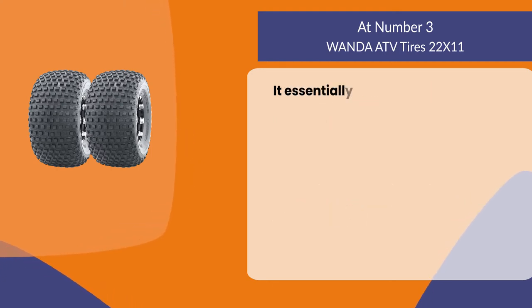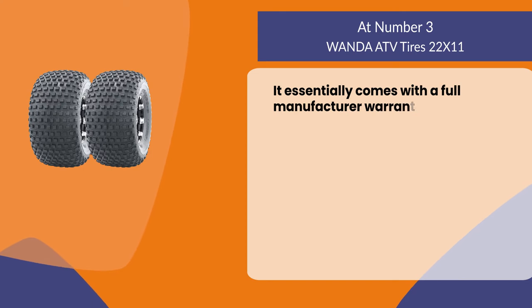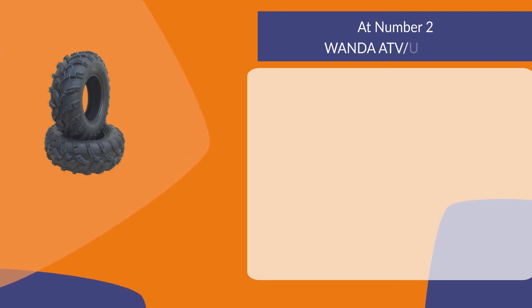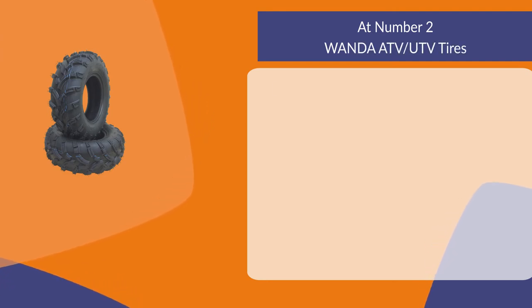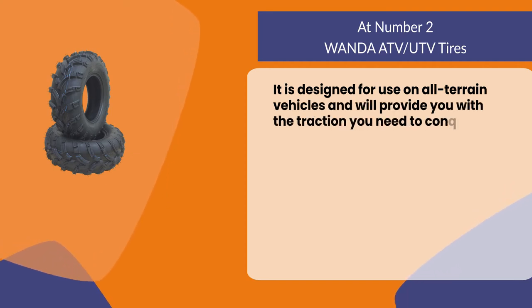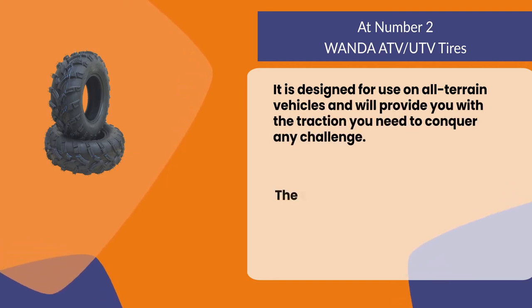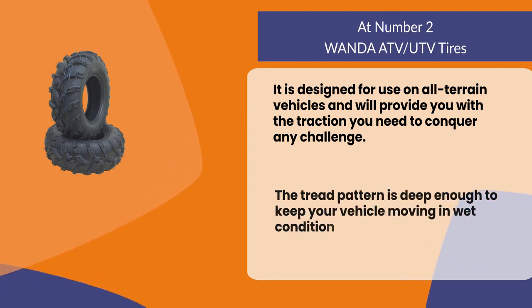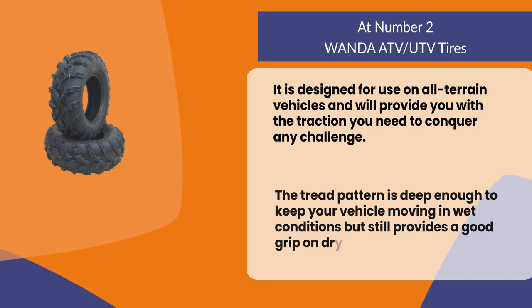It essentially comes with a full manufacturer warranty and free shipping. At number two: Wanda ATV UTV Tires. It is designed for use on all-terrain vehicles and will provide you with the traction you need to conquer any challenge. The tread pattern is deep enough to keep your vehicle moving in wet conditions, but still provides a good grip on dry surfaces.